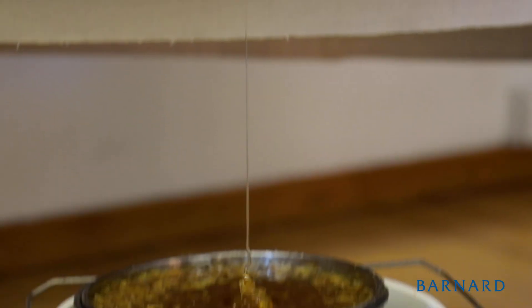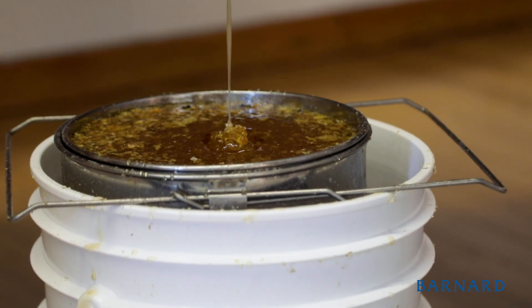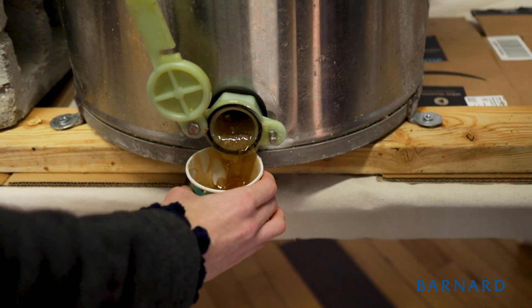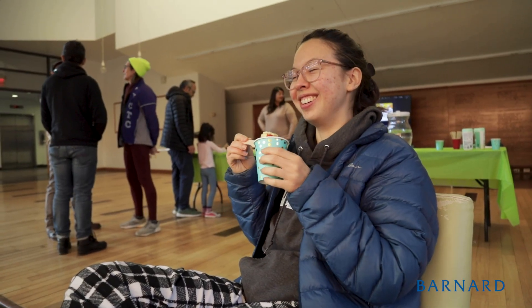The final thing we do is filter the honey through metal meshes to remove any chunks of wax. The bees often make enough honey so that they have enough for overwintering and enough for us to enjoy.